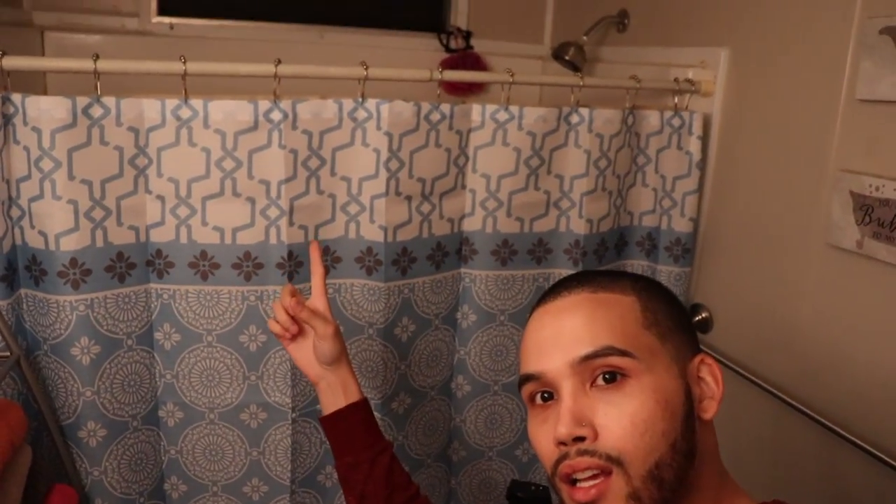Hello, what is up you guys! So today I thought it would be cool to show you guys how I get ready for bed. The first part of getting ready for bed is obviously to take a shower — please take a shower. I brought the tripod in here just in case I needed it.